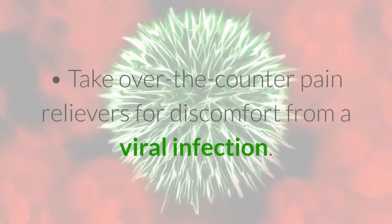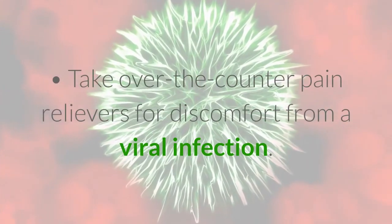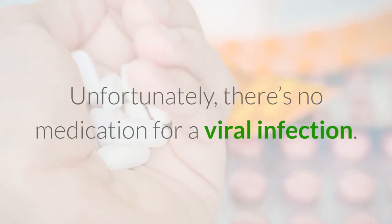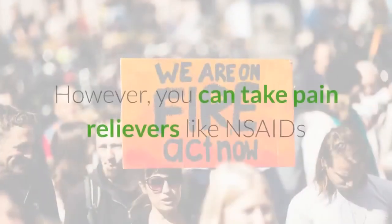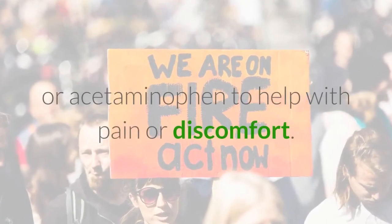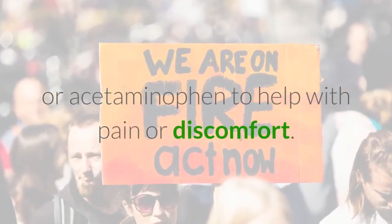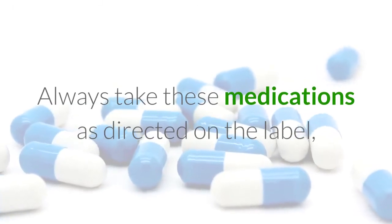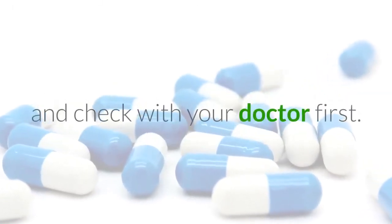Take over-the-counter pain relievers for discomfort from a viral infection. Unfortunately, there's no medication for a viral infection. However, you can take pain relievers like NSAIDs or acetaminophen to help with pain or discomfort. Always take these medications as directed on the label, and check with your doctor first.